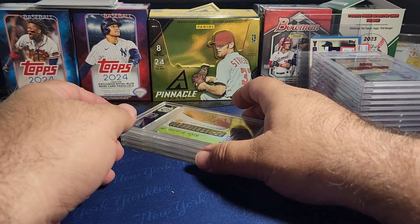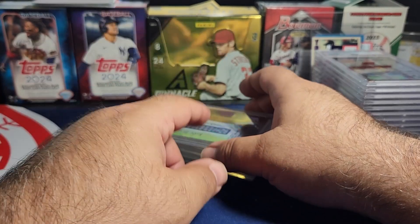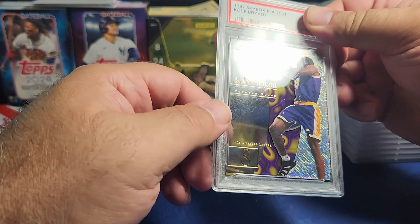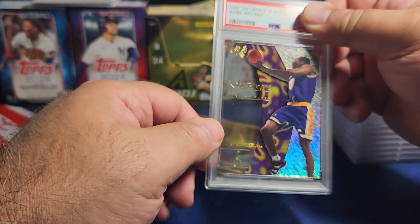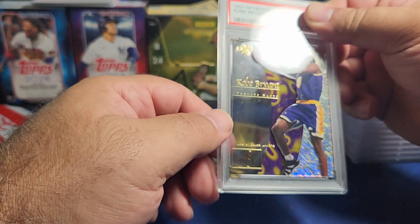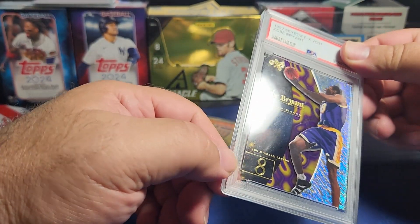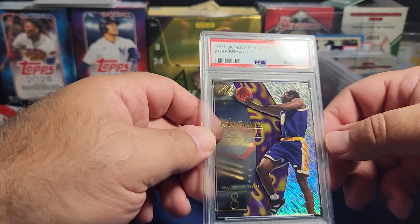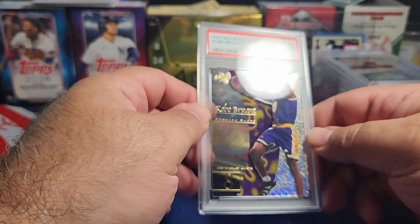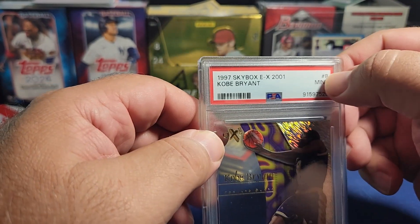I had the order mixed up — the card I thought was Allen Iverson Skybox is actually Kobe Bryant, and this one is the Kobe Bryant 1997 Skybox EX 2001. I just had them in the wrong order. It's a nice clear vision, great looking card — another tough card to grade. They got a nine on that. Cool looking card, I really like it.